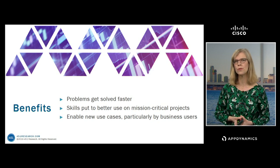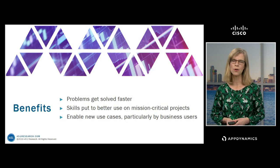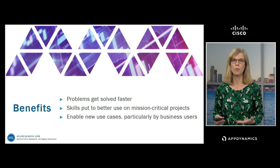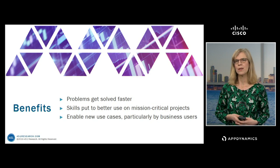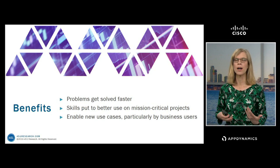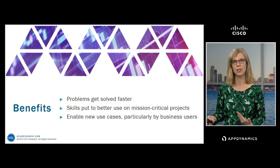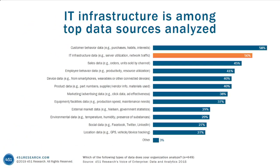You can also begin to enable new use cases, particularly for business users. There's a growing recognition that the data you're collecting about your IT operations can be valuable beyond performance. Historically, people collect data about IT operations for a performance use case — to more quickly understand when problems are occurring and address them. But it's beginning to be understood that if you're able to correlate the performance of your application with important business metrics, you can better understand how the performance of your application actually impacts the business. In organizations that are digitally transformed and understand how important software is to their business, this can be really valuable.